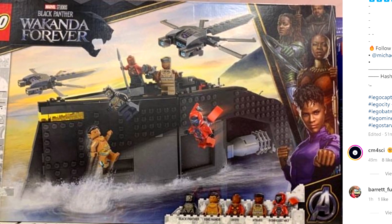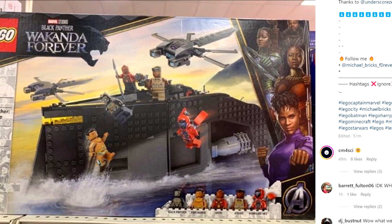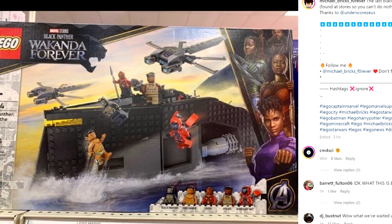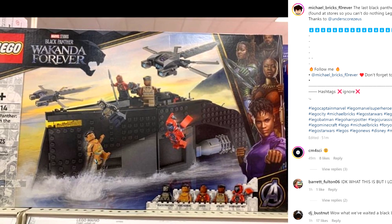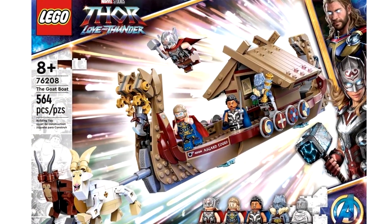Regardless, Michael Bricks Forever says this is an $80 set, and for $80 that seems like an appropriate price for the size. Though it is just a little bit bigger than that Goat Boat set, and the Goat Boat set is only $50, so maybe in some ways it's overpriced.